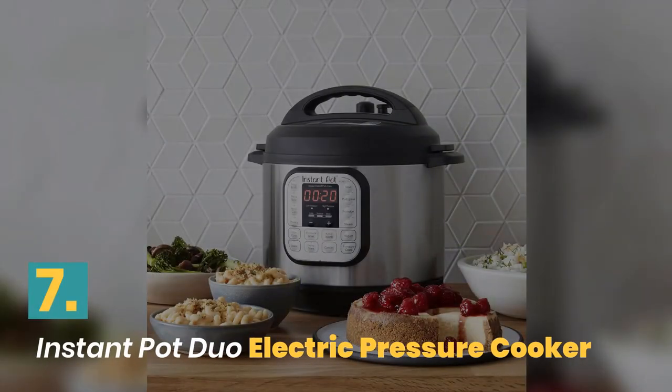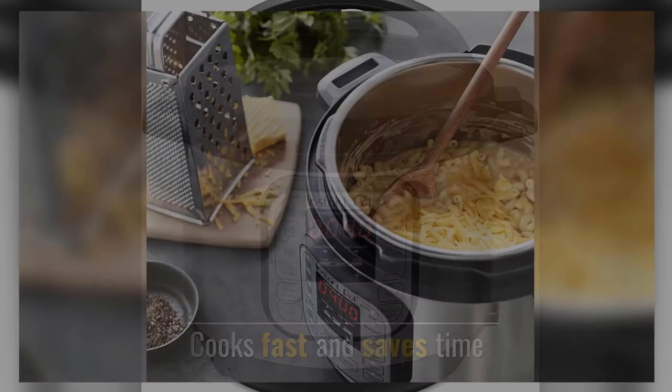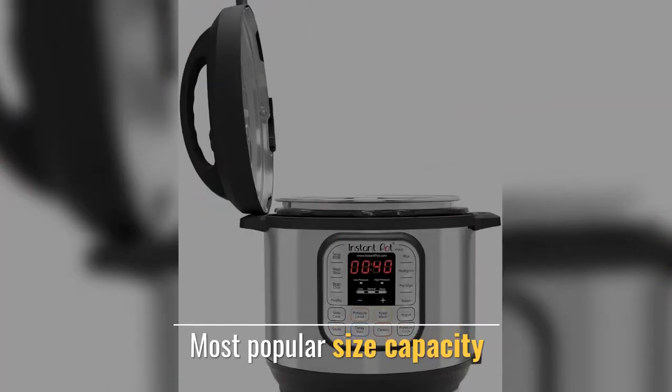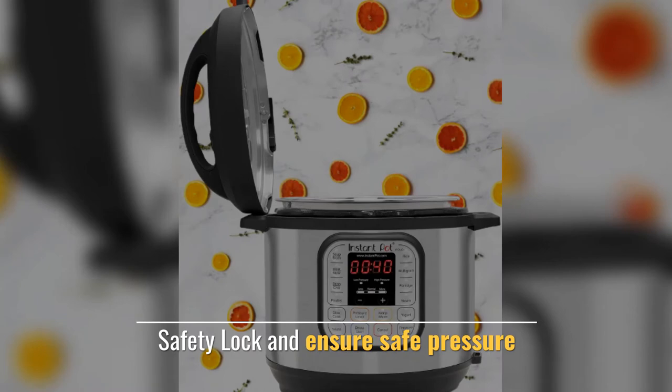Number 7. Instant Pot Duo Electric Pressure Cooker. Cooks fast and saves time. Easy to clean. Advanced safety protection. Most popular size capacity. Safety lock to ensure safe pressure.